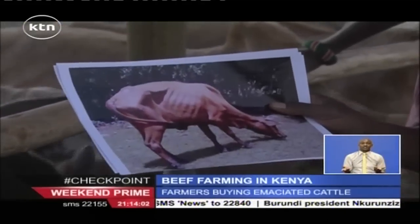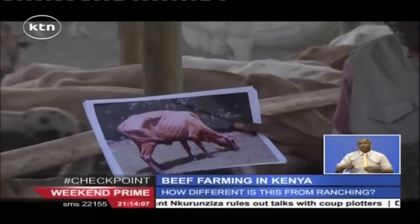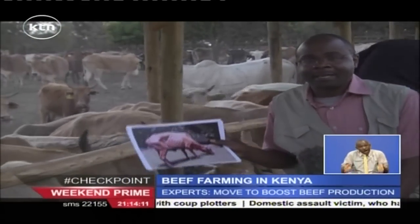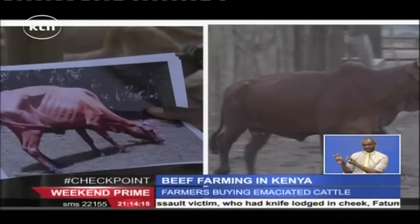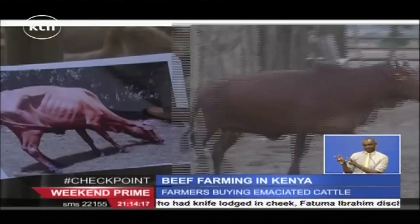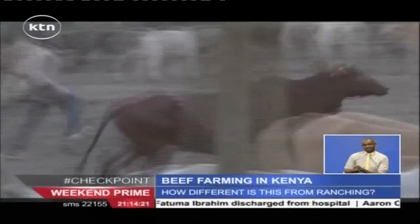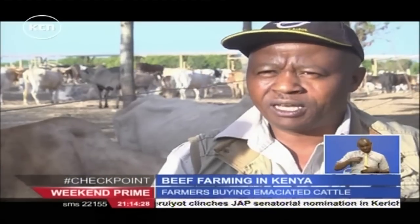And just to demonstrate what happens — this animal came here looking like this. And you won't believe how it looks three months later. Luckily, I'm a vet by profession, and we normally carry out the normal disease management practices that have to be done.